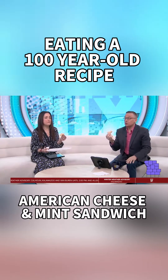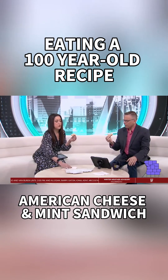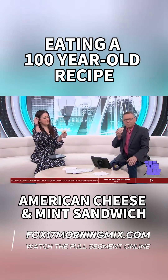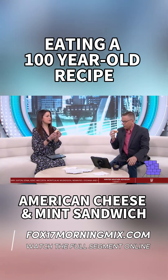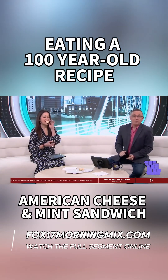1924 — it tastes almost like mayo. So this is a hundred-year-old recipe. Sandwich new, the recipe old. Is that rye? Just regular wheat. Thanks for cooking us up something yummy — a yummy breakfast snack today.